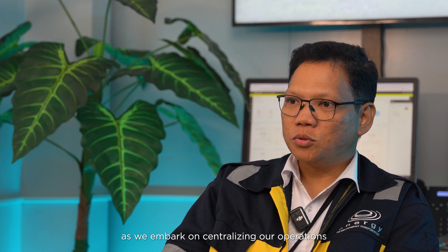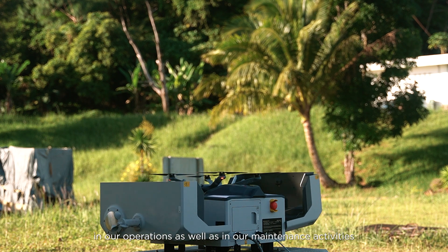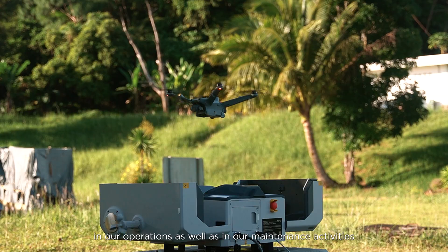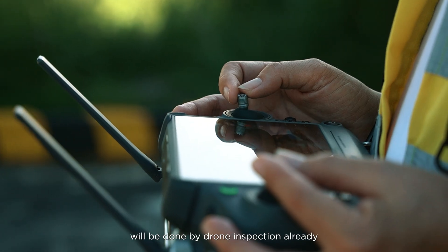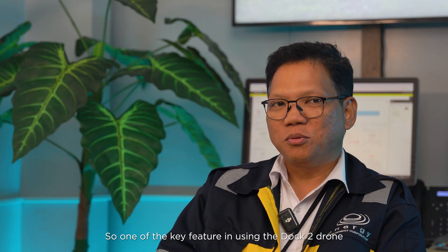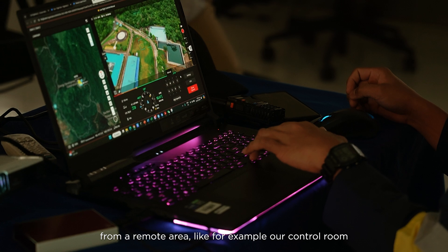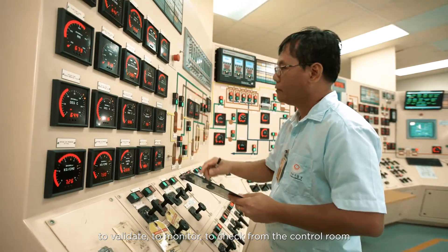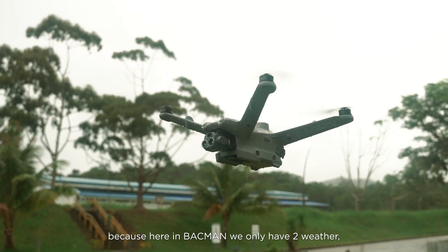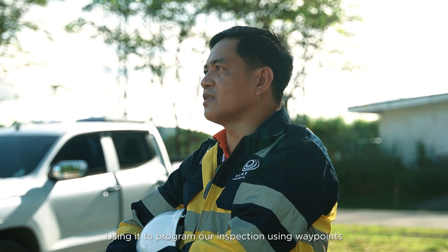It's truly safe. In the coming years, as we embark on centralizing our operations, the application of drones will be important in our operations as well as in our maintenance activities. As of now, our inspection combines traditional and drone inspection, but the majority will be done by drone. One of the key features of the DAC-2 drone is its remote capability — drones can be controlled from a remote area like our control room. And it's waterproof, which is important here in Bakman where we only have two types of weather: wet and very wet.